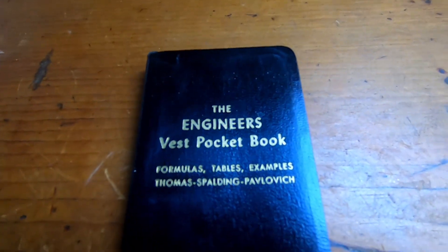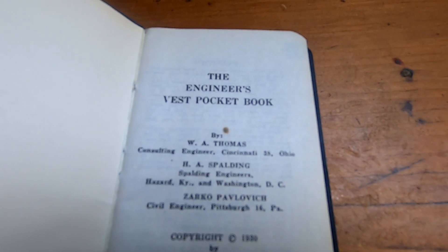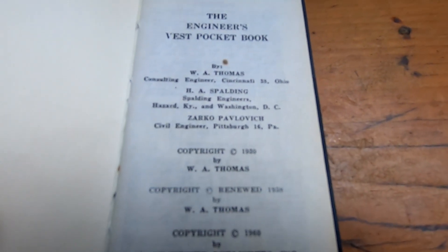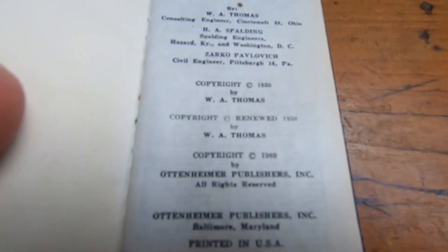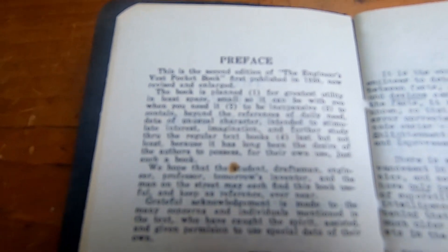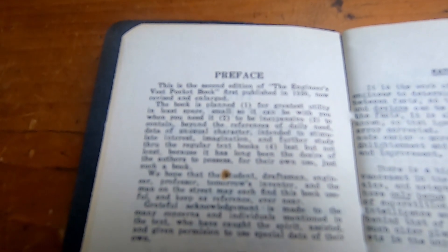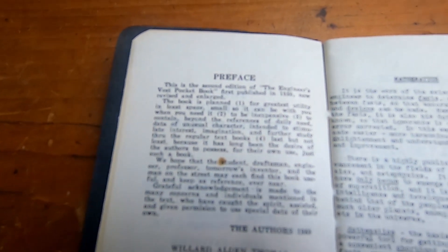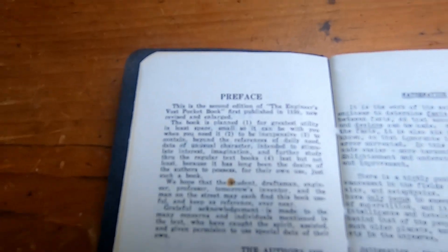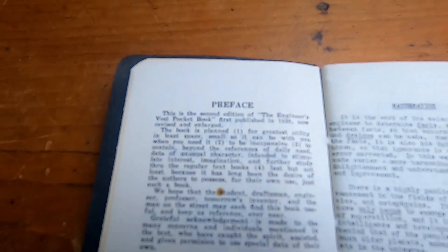Let's take a look inside this book. So this is the inside cover — I'll go slowly so you can read it. Copyright — looks like this one's 1960. Really old school stuff, printed in the USA. Look at the preface. This is the second edition of the Engineer's Vest Pocket Book, first published in 1930, now revised and enlarged. So I guess it used to be smaller than this. I can't imagine having to read text that's actually smaller than this.